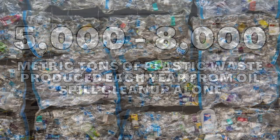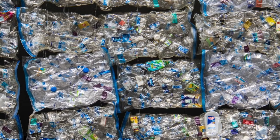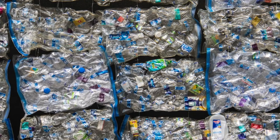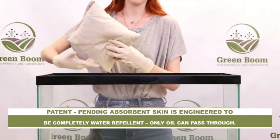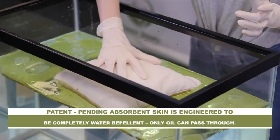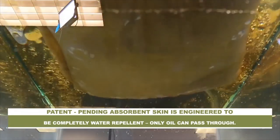This oil-saturated absorbent waste will be disposed of in landfills, adding to the ever-increasing volume of single-use plastic waste, and will pose an environmental hazard for many years after. Through extensive research and development, the team at Greenboom has created oil-only absorbents that perform the same as polypropylene absorbents, but are completely biodegradable.